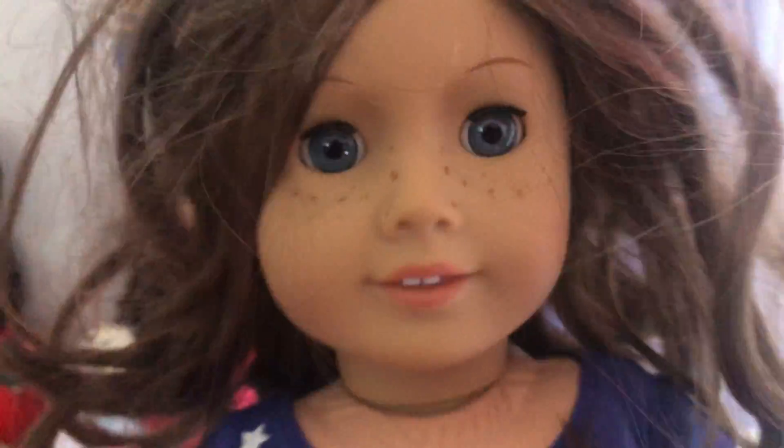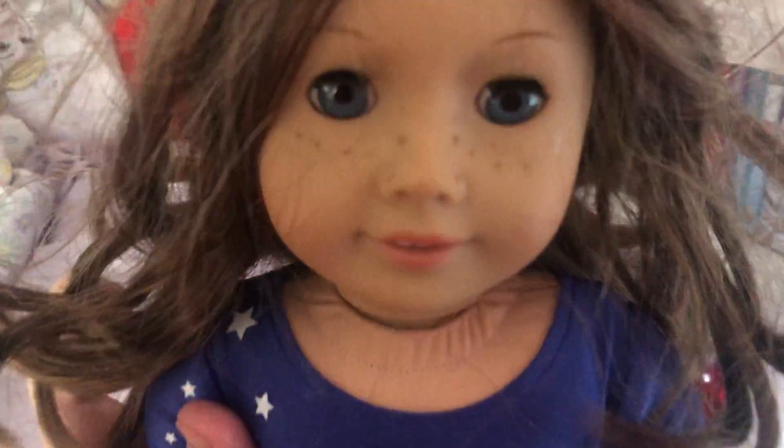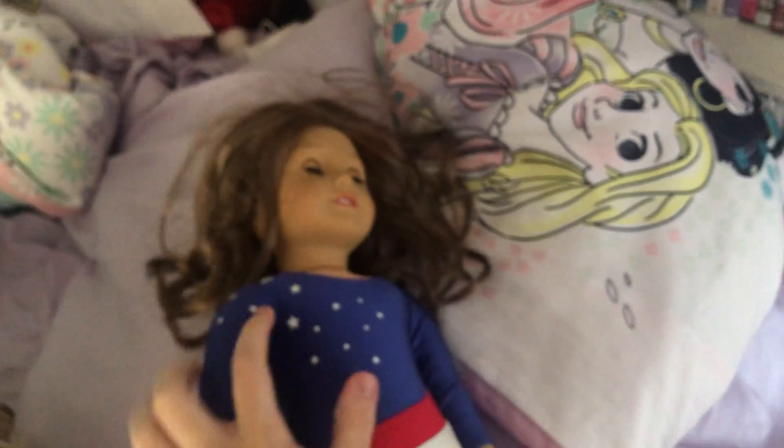The next one is Alex's. This is number 23. She got freckles on her. It came with the gymnastics outfit. The next doll, I have number 25. She is wearing the jumper outfit and boots. So cute.